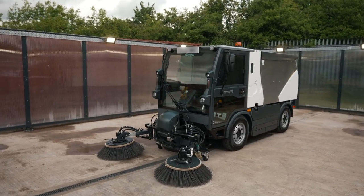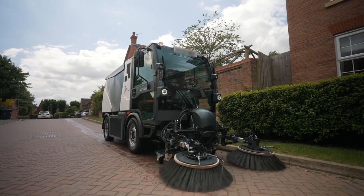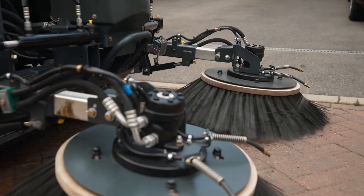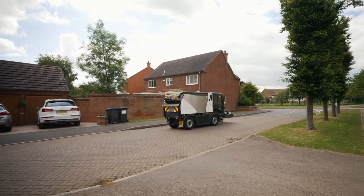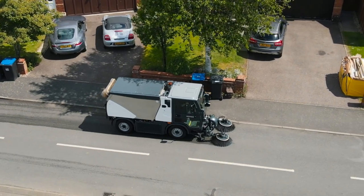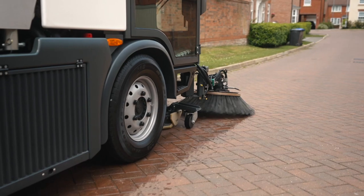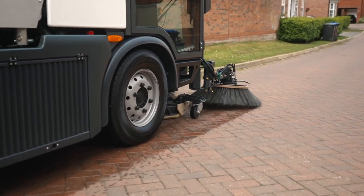The Heiko CityMaster 2250 is a highly capable road sweeper with a 6-tonne gross vehicle weight and 2.5-tonne payload. A powerful Euro 6 engine provides travel speeds up to 60 km per hour and ample suction power for dealing with sweeping heavy road channels and large debris.